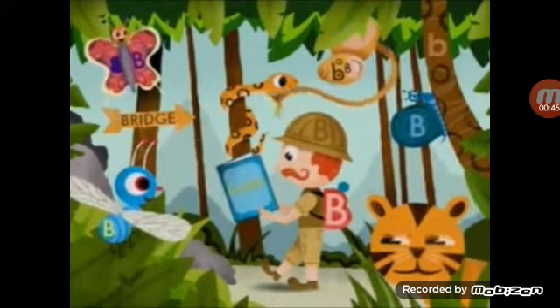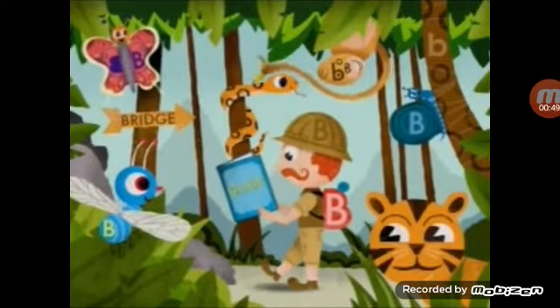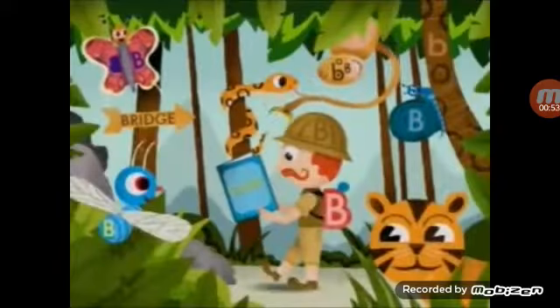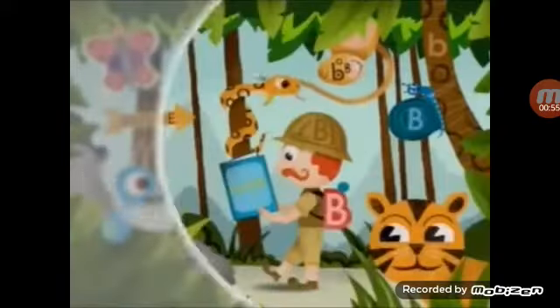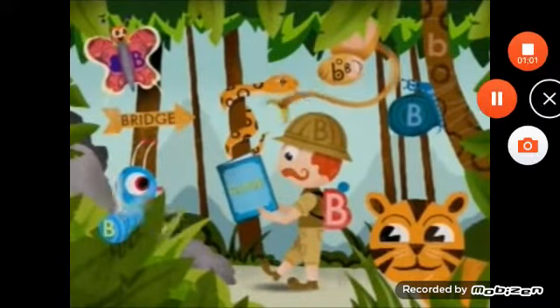We're on the lookout for the letter B. Can you find any letter B's in this picture? On the butterfly's wing, there's a little bee up in that tree. And there's a bee on that man's hand. Wow! You found three more bees. Let's uncover the rest when we come back.